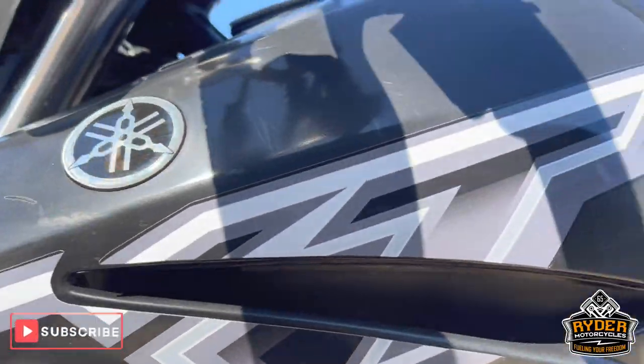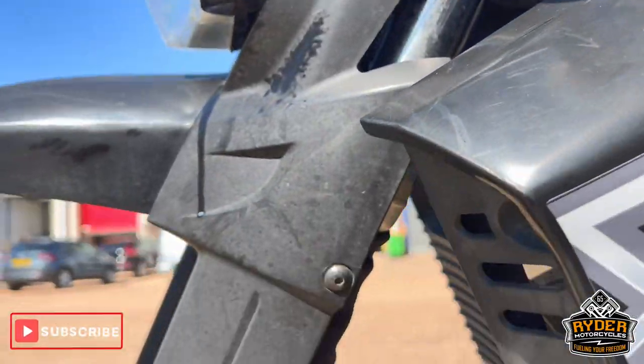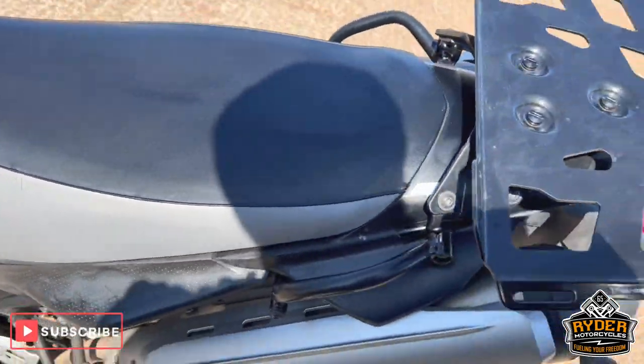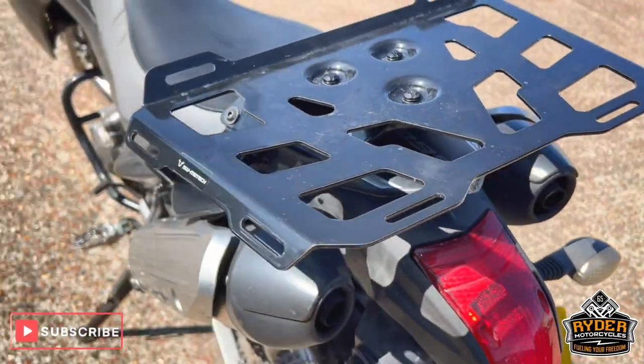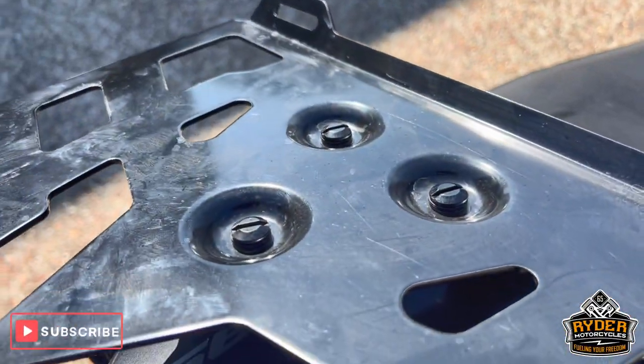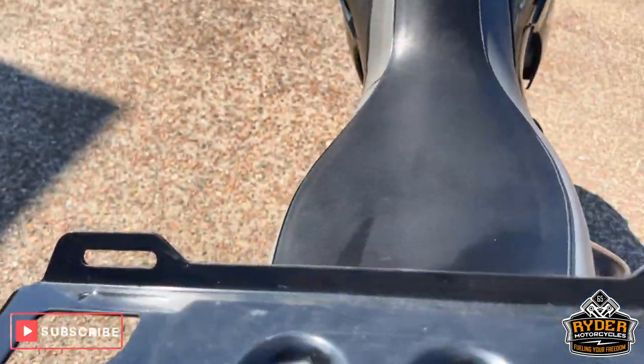Left hand panel — again you just need a valet. Going to the rear, you've got an SW Motech luggage rack which is quick release, literally three bolts there. Then you've got a smaller rack underneath.